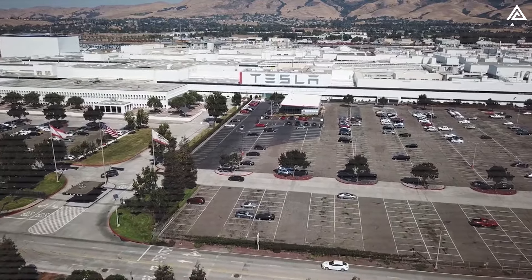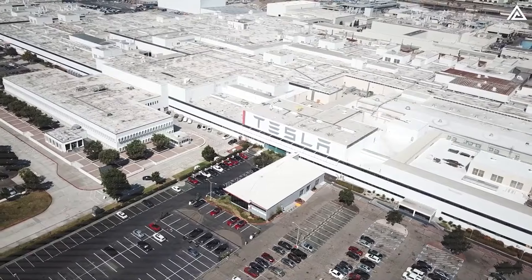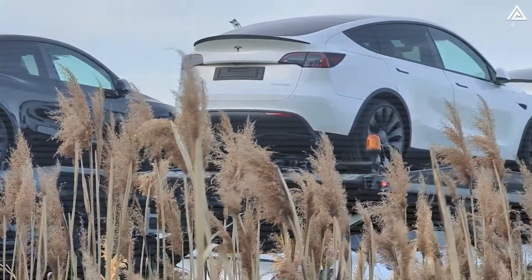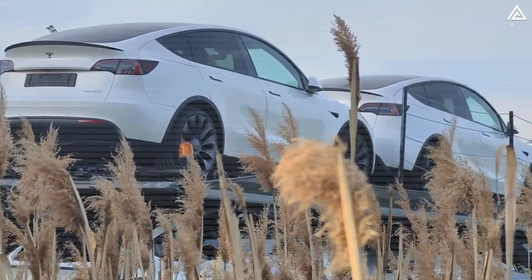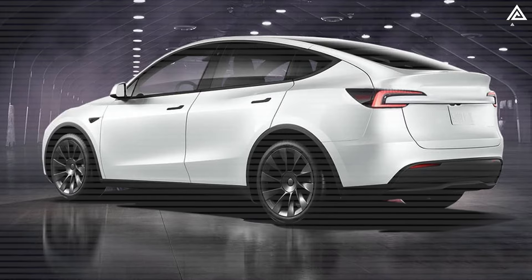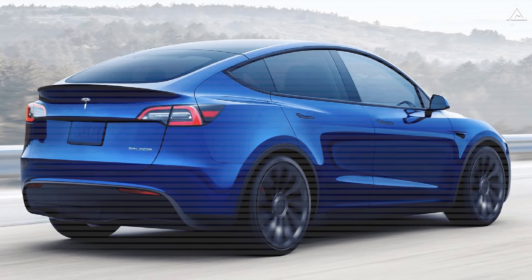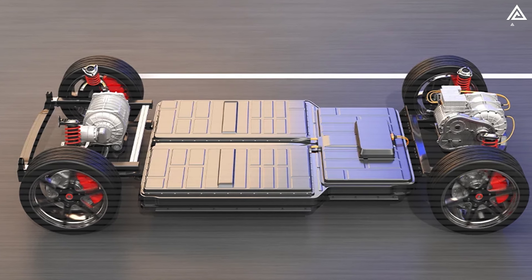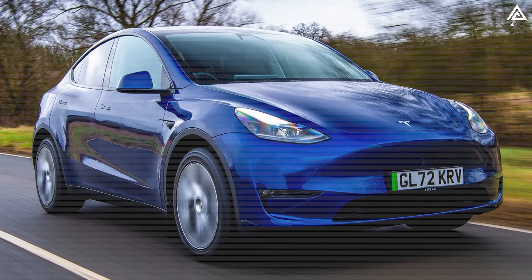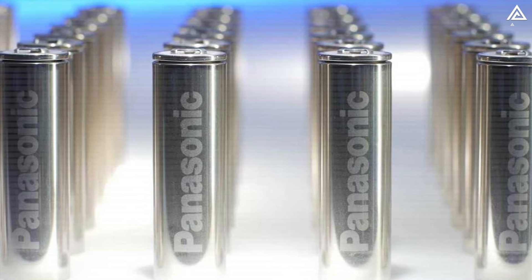Tesla has just answered the call for longer-range electric vehicles with the unveiling of what can only be described as the ultimate Tesla Model Y to date, and at the best value ever seen from Tesla's Model Y line-up. Introducing the all-new Tesla Model Y Long Range RWD. Tesla calls this new version the Model Y Long Range RWD because it is positioned above the basic RWD variant with China's LFP battery and just below the long-range AWD model featuring Panasonic's 2170 cells.